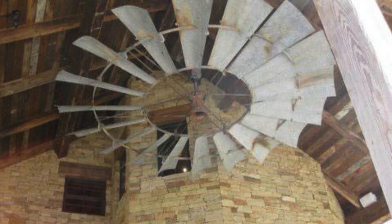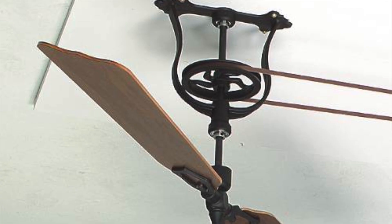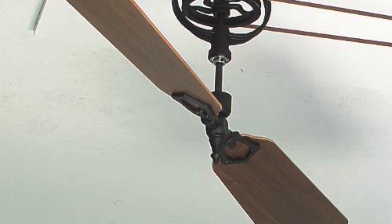Fans without lights aren't as obtrusive in the room — they're not hanging down in your face as much. You can get a look that's more classic. You can get some really cool vintage-looking ceiling fans with pulleys and all kinds of new things. So you can turn it into a really great fixture with that farmhouse feel, and then pair it with recessed lights. That's probably what I would do.